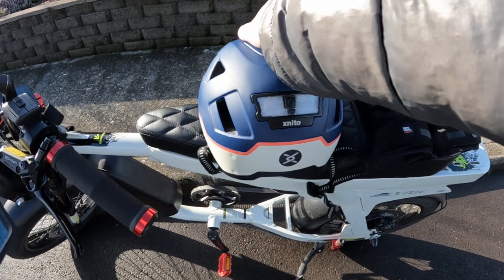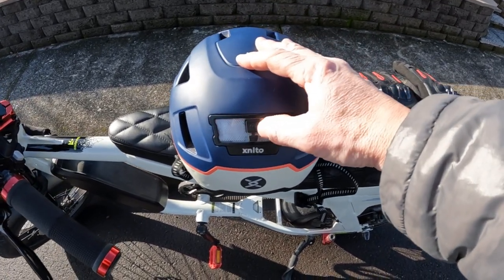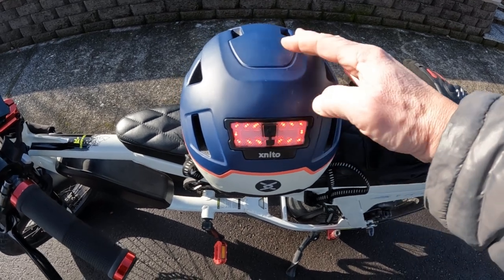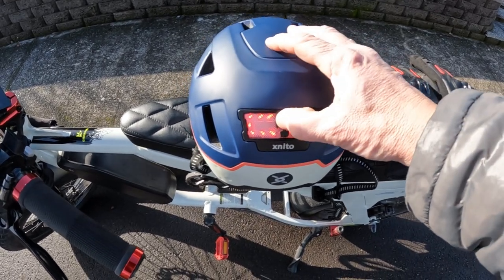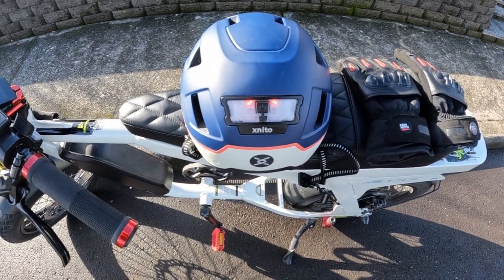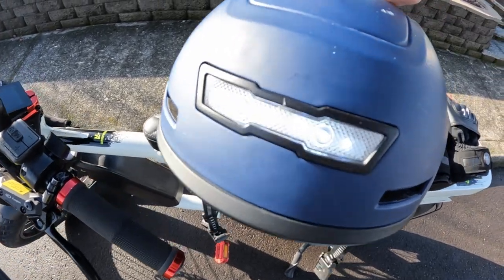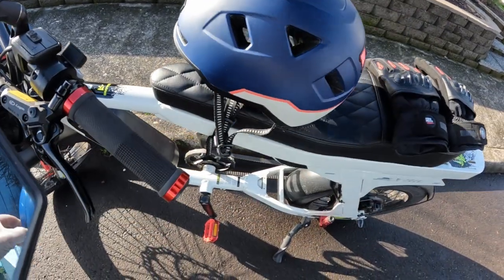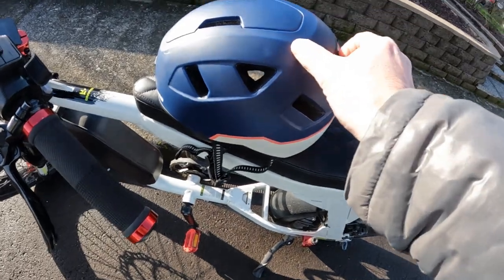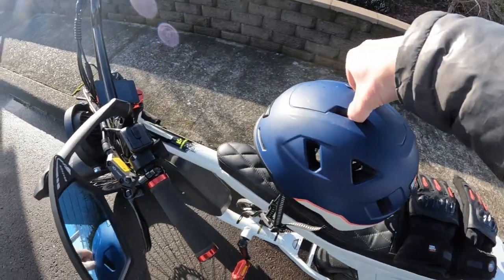There are three settings — if you can see, that's flashing, that one's a solid light, and that one's a slow flashing light. And then on the front, if you can see that, that's the headlight. So the X-Needle helmet — I wanted to mention it.